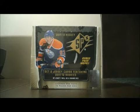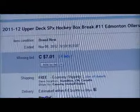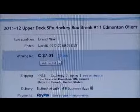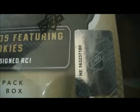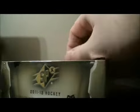Hello again everybody, welcome to our eBay Box Break. This is for the 2011-2012 Upper Deck SPX Box Break number 11. Here's the last name up for auction. There's Edmonton. Serial number is NE163237180. Let's get out of the break. Good luck, everybody.